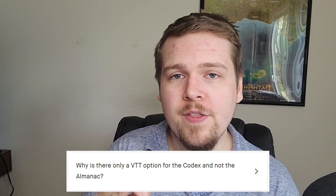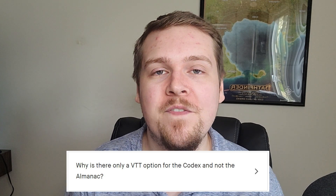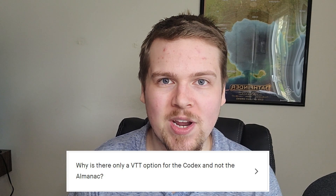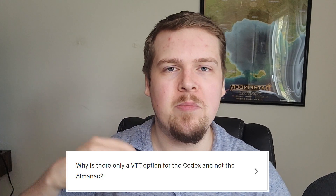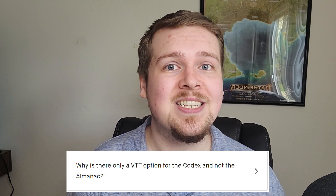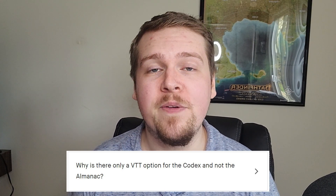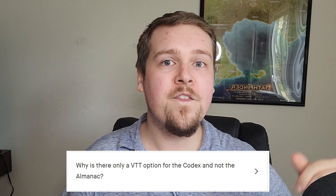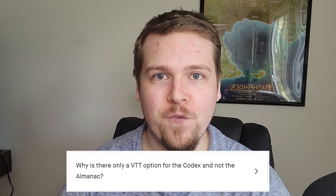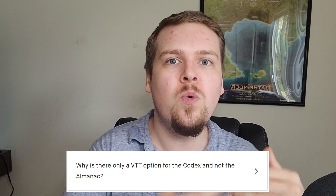Why is there a VTT option for the Codex as an add-on, but not the Almanac? This is something we are incredibly proud of. The reason the Almanac is not available on Kickstarter is because the Almanac is going to be available completely for free as a Foundry and Roll20 module. Pathfinder 2e has a very generous philosophy that player options should always be available regardless of whether you can afford it — that's why Archives of Nethys exists and the entire Pathfinder ruleset is available on Foundry for free. We respect Paizo for that, so we're following the same philosophy. All player options inside the Almanac will be available on Roll20, Foundry, and hopefully on Path Builder and Wanderer's Guide completely for free.